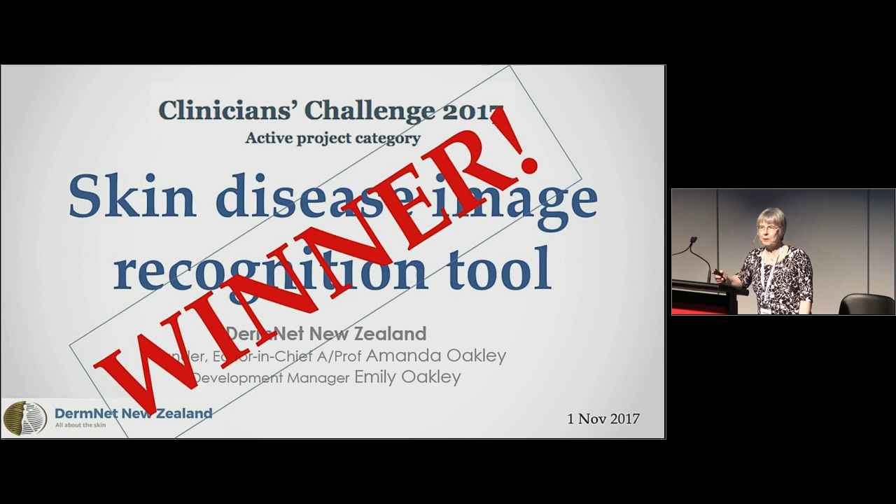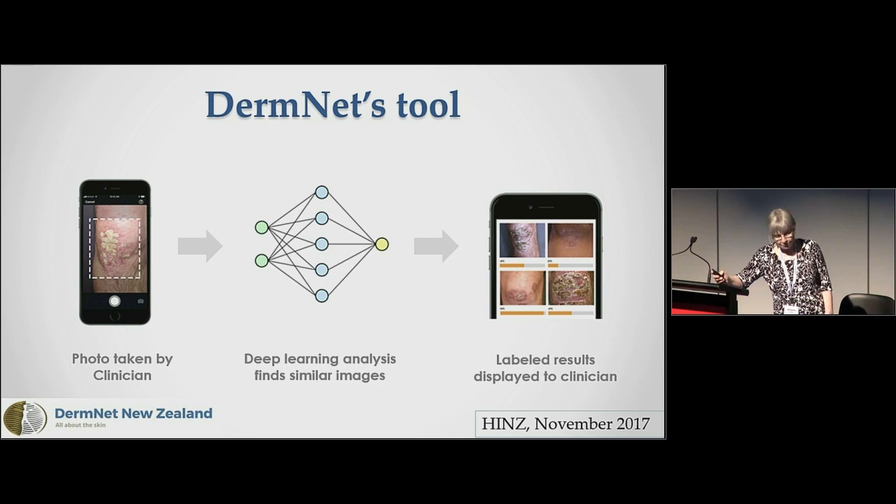That was our front page last year and we won. So that meant we got invited back this year to tell you what we've done with our prize. The imagination was that a photo would be taken by a clinician, uploaded to an app, go through a deep learning neural network, and results would be displayed for the clinician from our database showing similar images.